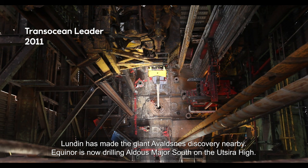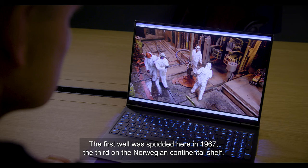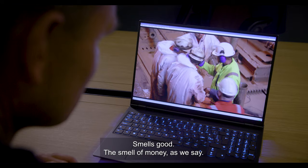The year is 2011. Lundin has made the major discovery at Avalsnes in the area. Now we live at Equinor Aldous Major South on Utsidehøyden. The first one was born already in 1967 — the third time on the Norwegian shelf. We didn't think it was possible to make such a major discovery again, especially in such a mature area.